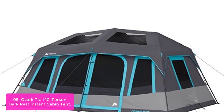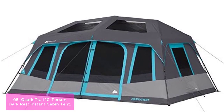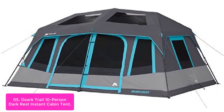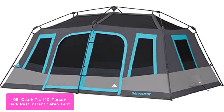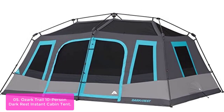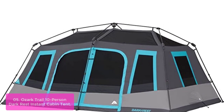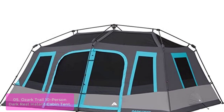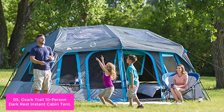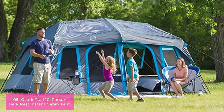List number 5: the Ozark Trail 10 Person Dark Rest Instant Cabin Tent is filled with features and perfect for all camping trips. The cabin-style tent sets up in just 60 seconds and has pre-attached poles, so all you have to do is unfold and extend. This large-sized tent can accommodate up to 10 people, or it can comfortably hold four people if you prefer more space. Great ventilation keeps bugs out while the rainfly protects you from rain and snow.